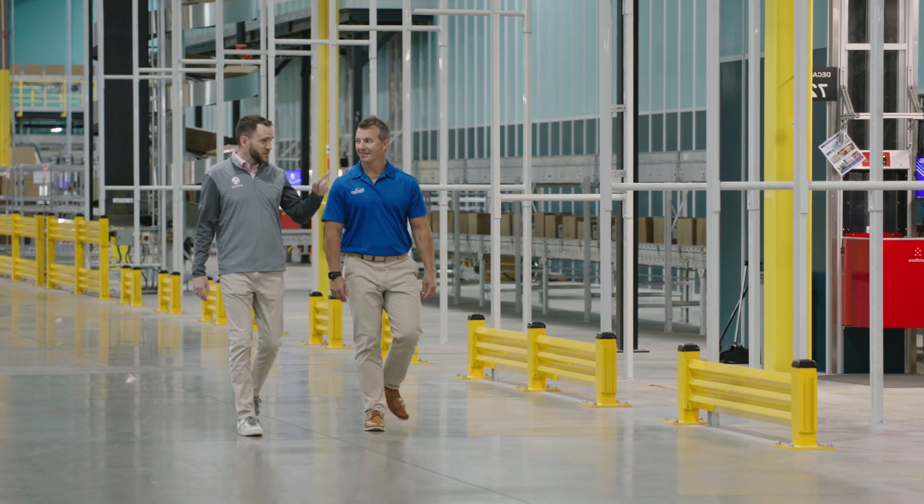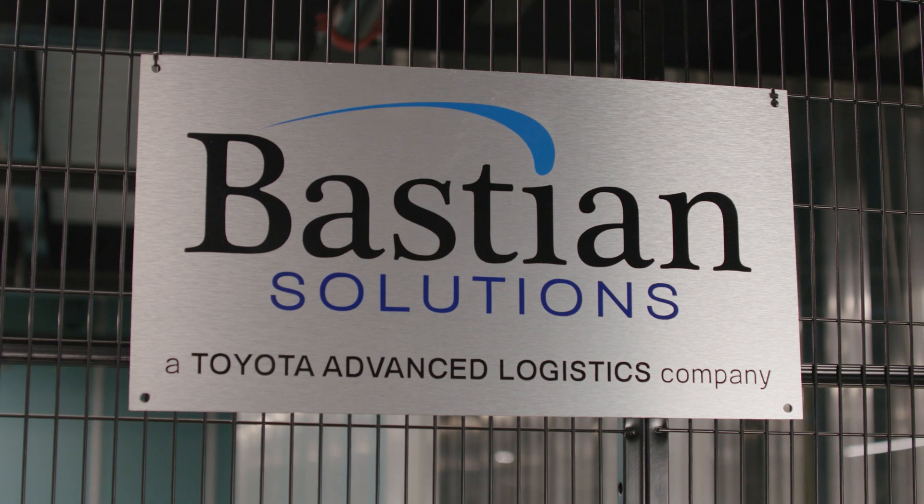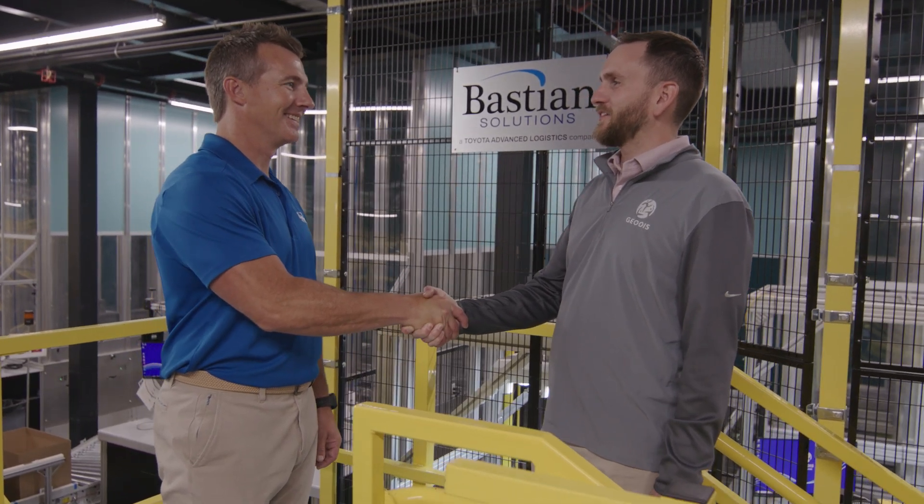Marisa's is a women's apparel retailer that offers a range of fashion products to women. They needed someone to run their warehouse operations to fulfill their orders — both to the stores and to the e-commerce side, the end user. Marisa's hired Geodas to create a solution to fulfill all their orders and distribution. Geodas then hired Bastion to be their integrator, which integrated Manhattan WMS and AutoStore.